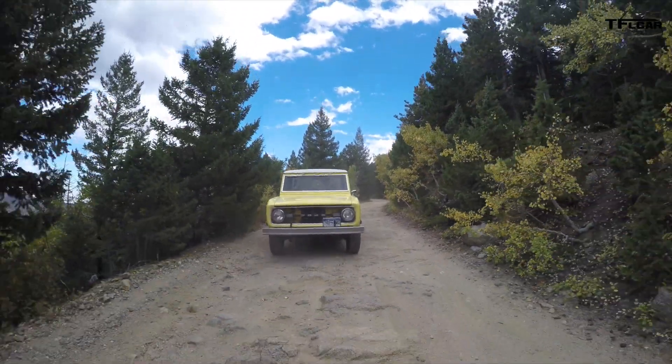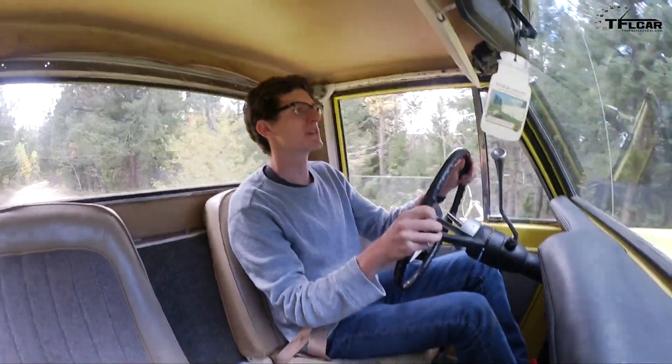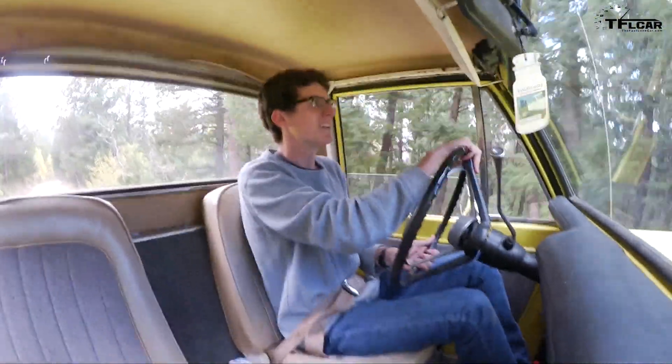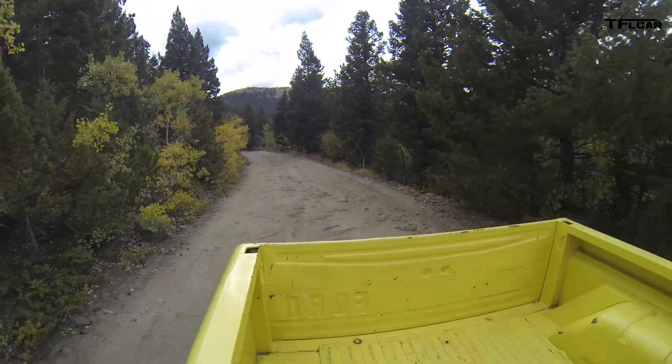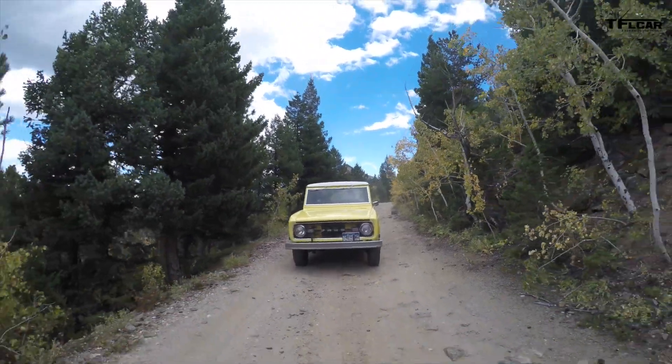Not a race — gotta remember, not a race. Not saying I'm competitive or anything, but I really want to win this. Do it for America, Bronco!